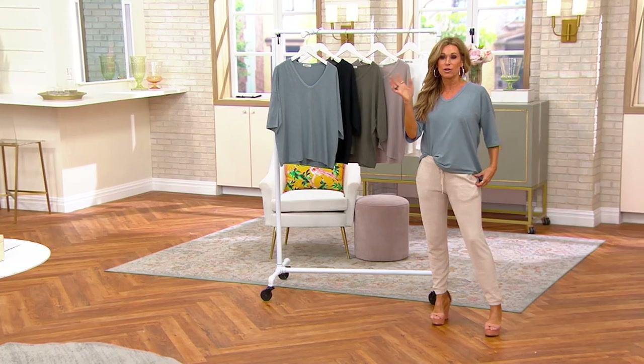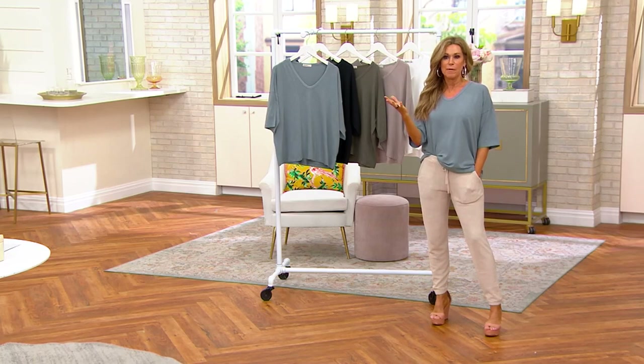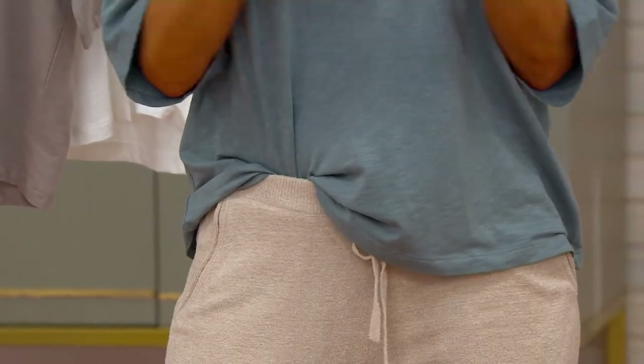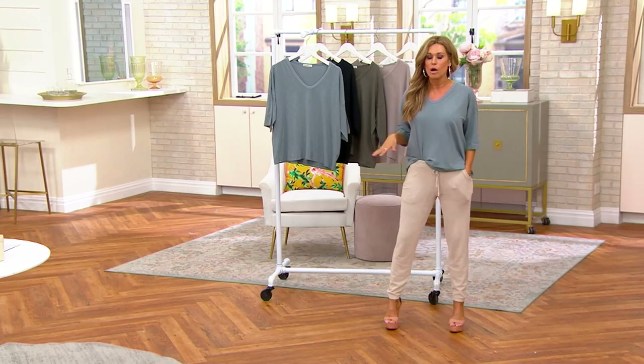So for me, what makes a great T-shirt is amazing fabric, number one, the fit, and then the design. We do some of the best T-shirts — they really have that 'it' style. They need to be that style that you feel totally confident wearing by itself, back with a pair of shorts, your denim, or one of our joggers or anything in our collection.